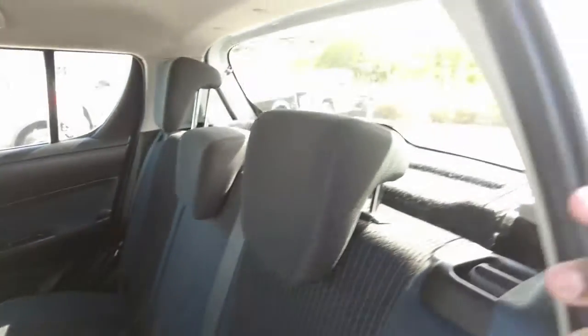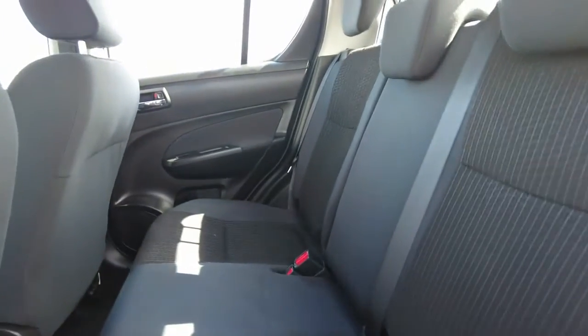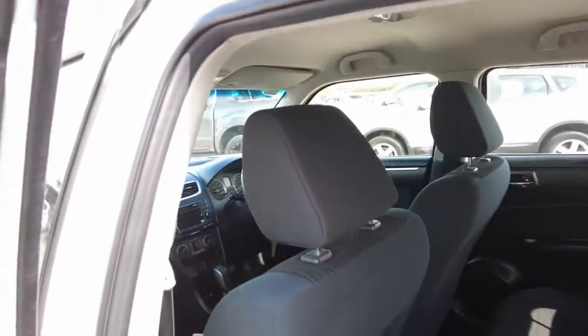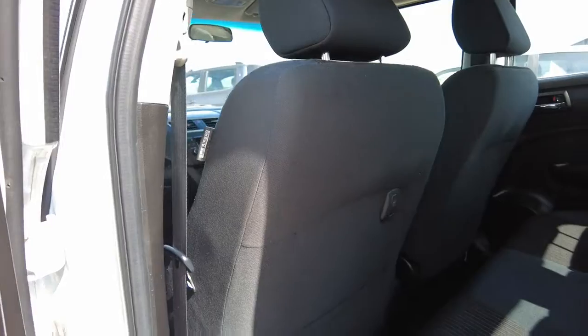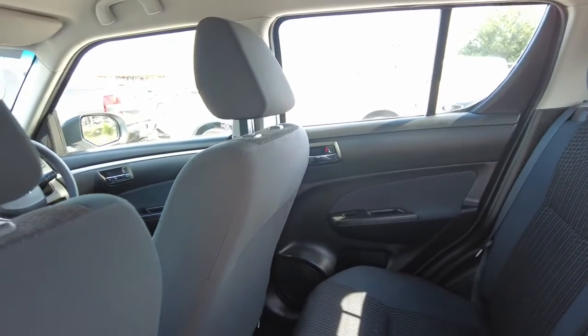Next, let's have a look at the second-row or rear seating area, which comes with a standard three seating spaces. They also come with ISOFIX points to accommodate baby seats or child seats. The condition of the rear seating area looks absolutely fantastic.